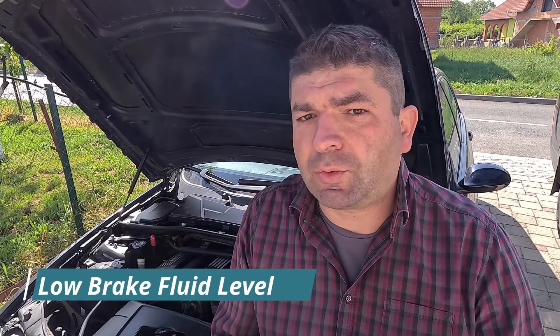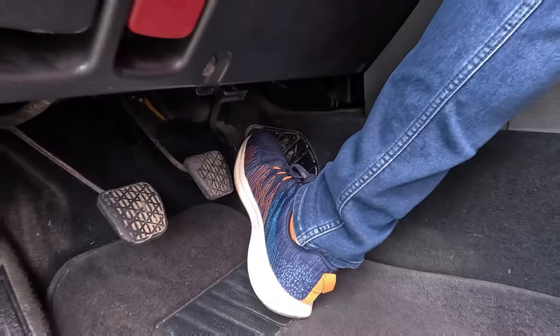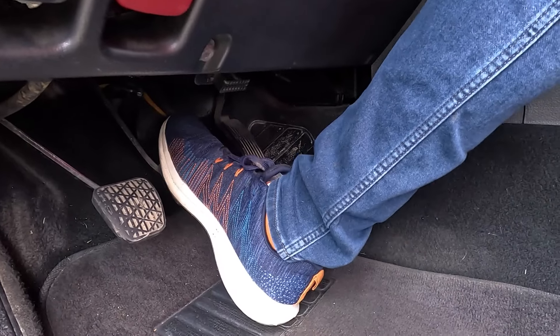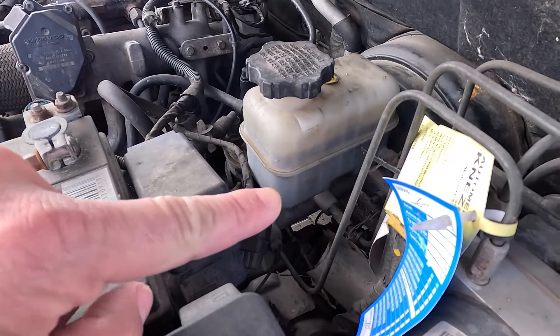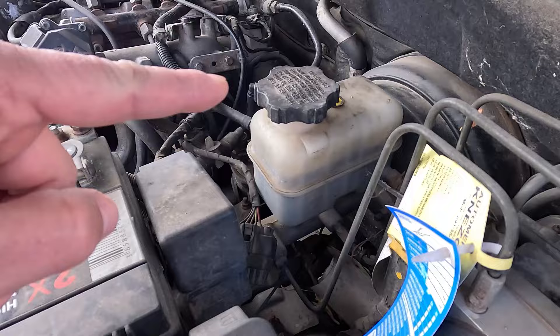Hydraulic brake fluid is needed to create pressure for the brakes to apply. When the brake fluid gets too low, there won't be enough pressure for the brakes to work properly. You may notice a spongy pedal when you push on it, and it could also take longer to stop the vehicle. The brake fluid shouldn't be low because the system is closed, so if you notice the levels dropping, there's probably a leak.